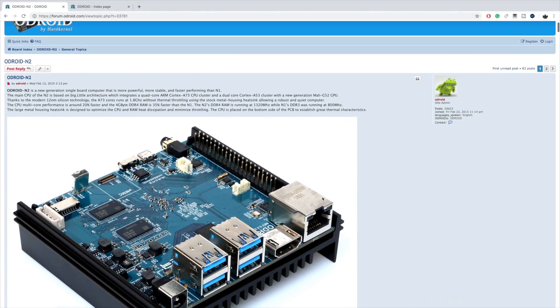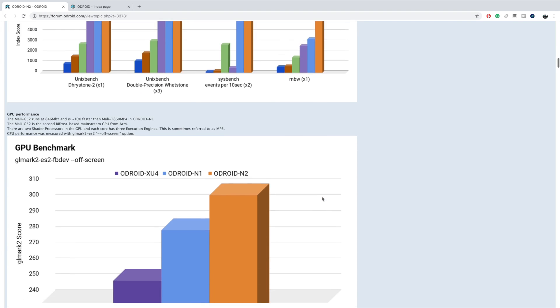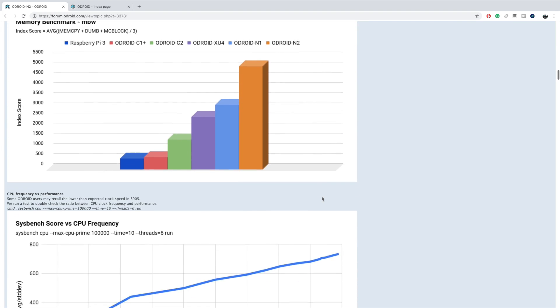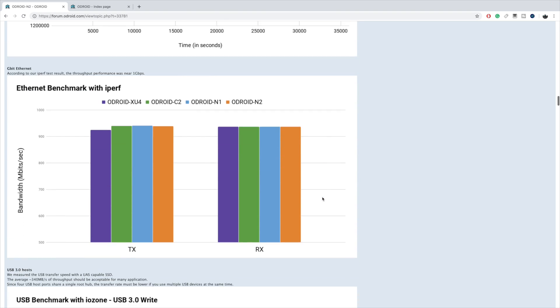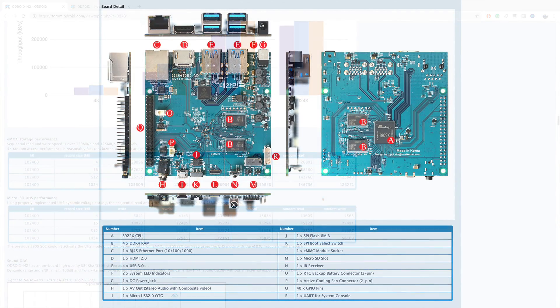I'll leave a link in the description that'll take you over to the Odroid forum — there's a lot of information on the N2 there right now. I've got to wait to get my hands on it to see how it really performs, but you can check out some of the initial benchmarks. If all of this is real-world performance, we're going to have an awesome little ARM-based single board computer on our hands.